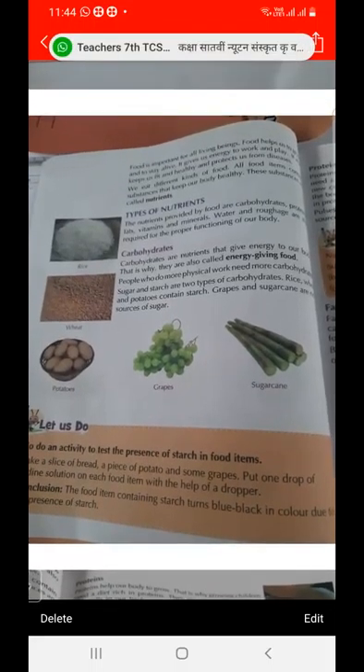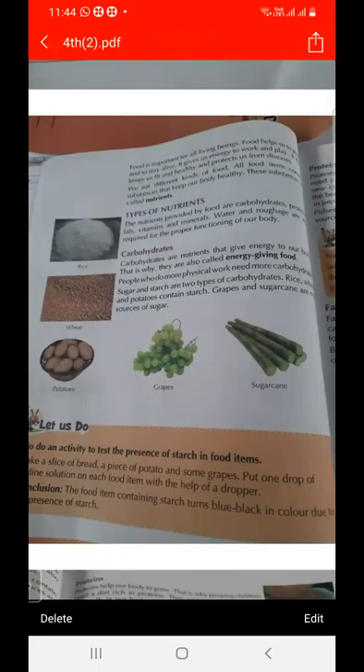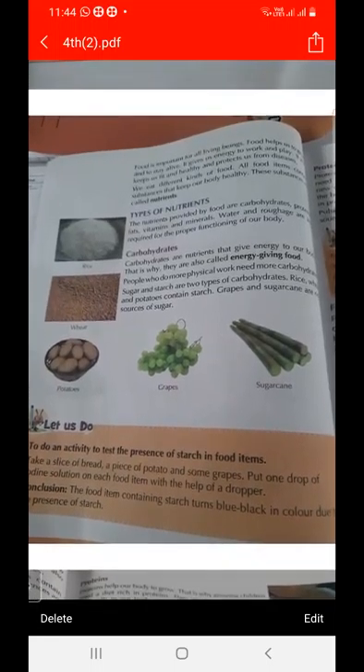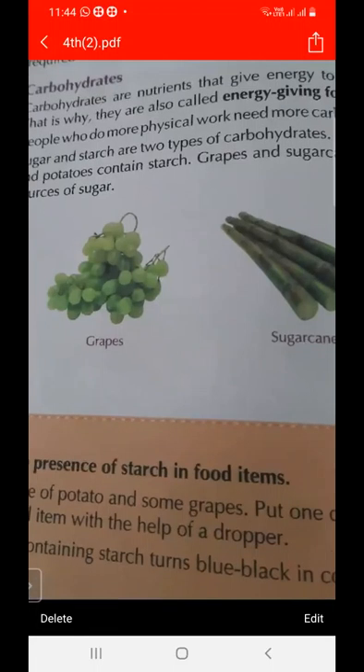The first type of nutrient is carbohydrates, which is for energy giving food. The two types of carbohydrates are sugar and starch. Rice, wheat, and potato contain starch. Grapes and sugarcane are sources of sugar.